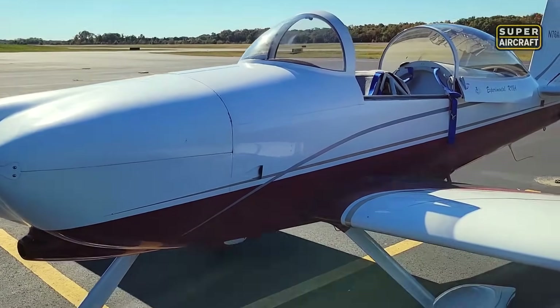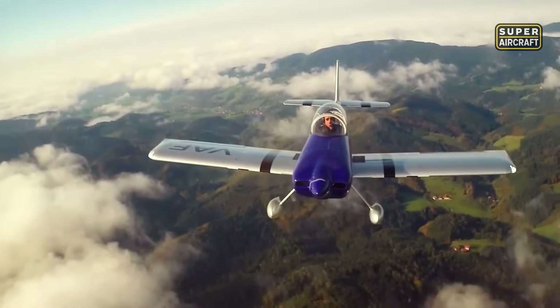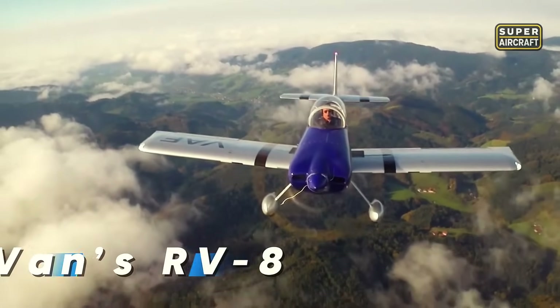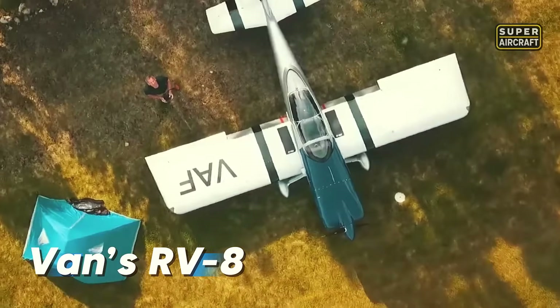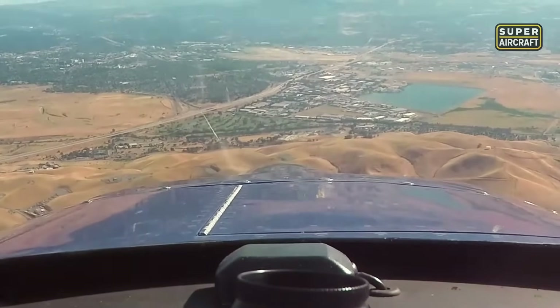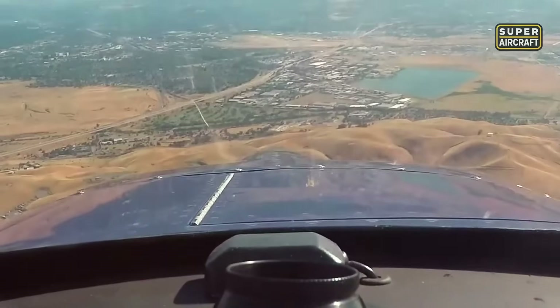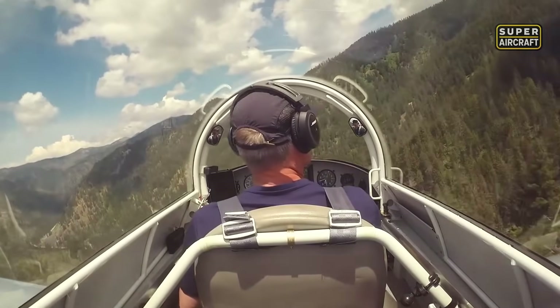There's a moment when you climb into a tandem cockpit, slide the canopy shut, and feel like you've strapped yourself into something built for combat. The Vans RV-8 was designed in the United States to bring fighter-like handling into the hands of civilian pilots. Its sleek fuselage, centered control stick, and bubble canopy create the perfect environment for pure, hands-on flight. This isn't just sport flying — it's aerial immersion.